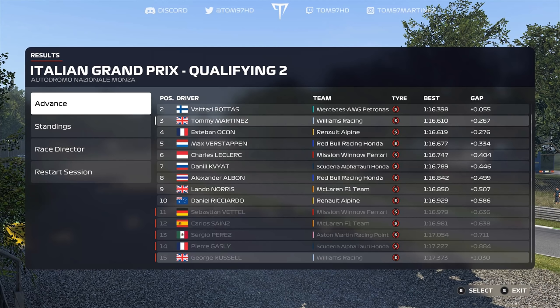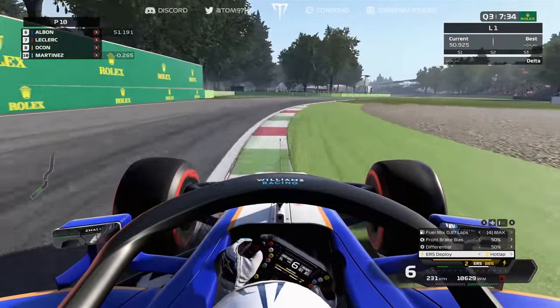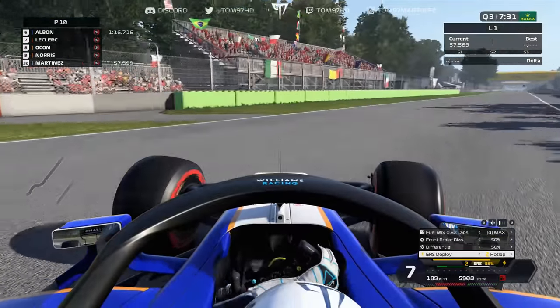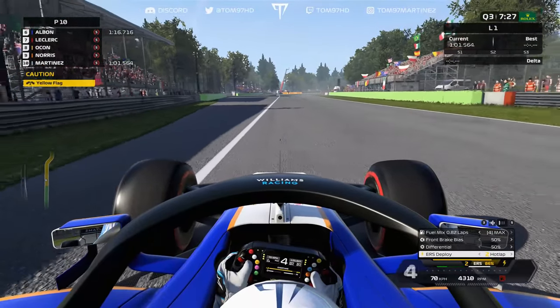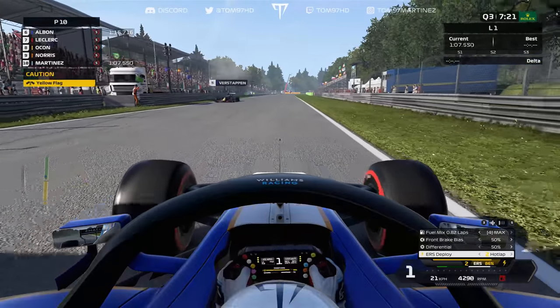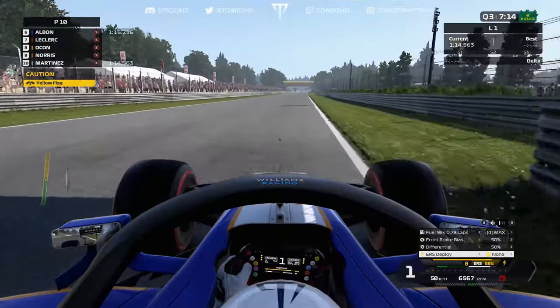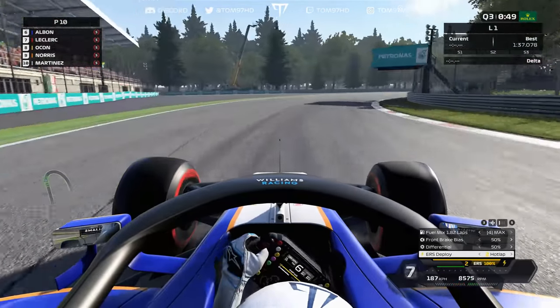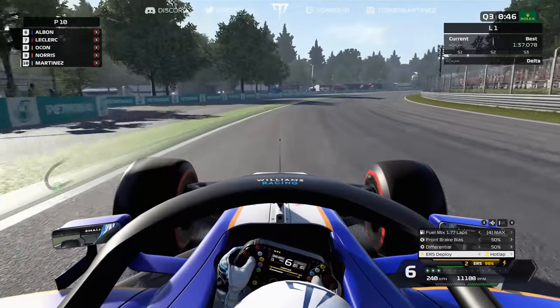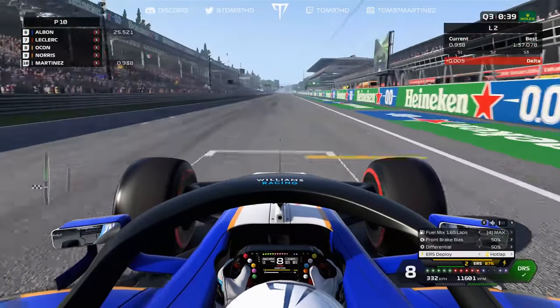We improve by pretty much a full second and move up into the top three with a 1:16.6 — very much a statement lap — finishing Q2 in third place. We got through comfortably, the pace of the car is great. Unfortunately George is out in P15 and went slower in Q2 than Q1. We move to Q3 and on my first lap I was two tenths up on Albon heading into Ascari, but I made a bit of a meal of it, took too much inside curb, lost the back end and spun — end of our first flying lap. We only have one more fresh set of softs available.